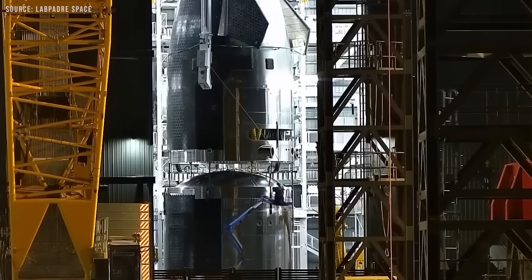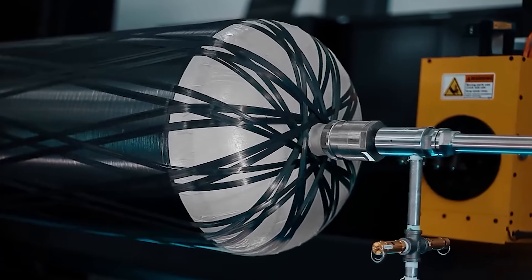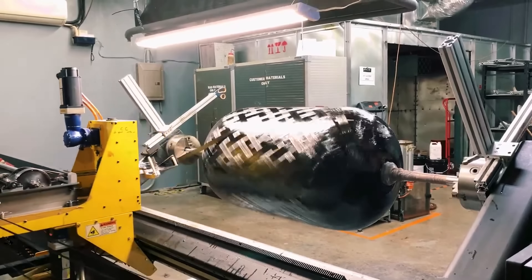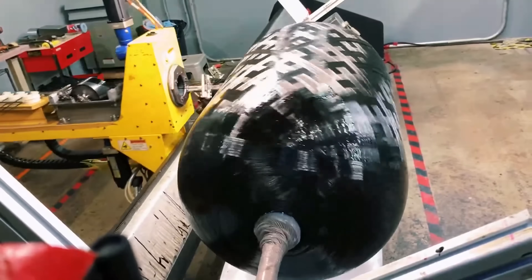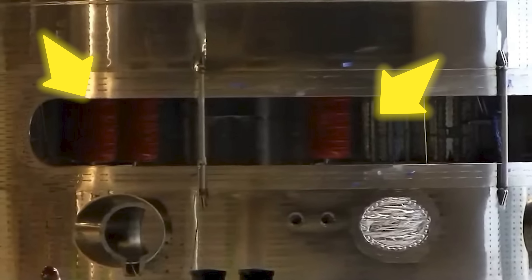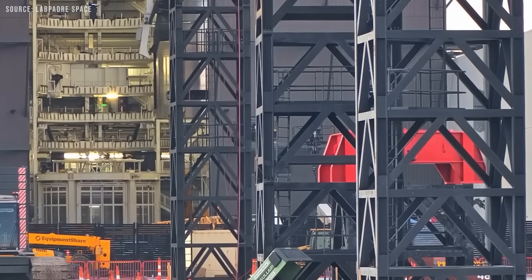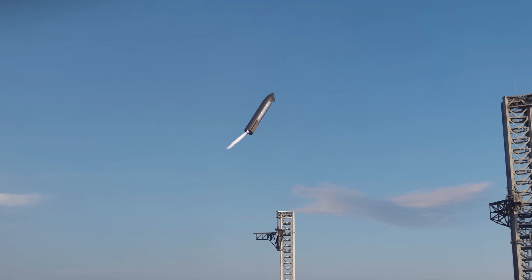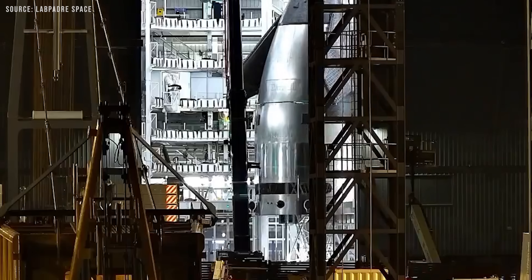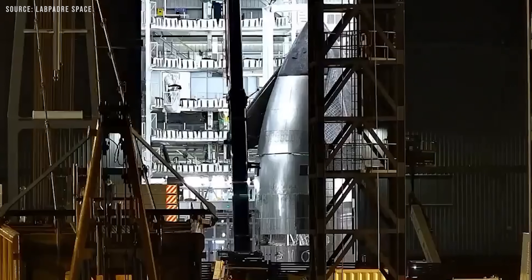Starship V3 also features new covers for the COPV tanks — the super-strong, lightweight, composite overwrapped pressure vessels. While COPVs are incredibly durable, they can still be damaged if dropped or hit during handling. To prevent that, SpaceX has added orange metal jacketing, a segmented shell that locks together with foam padding underneath to absorb shocks. Other visible tweaks include repositioned Starlink terminals, an updated catch pin design, and several changes to the internal welds. The new docking ports for orbital refueling are now clearly visible, and the heat shield sports a more refined, tapered edge around the vehicle.